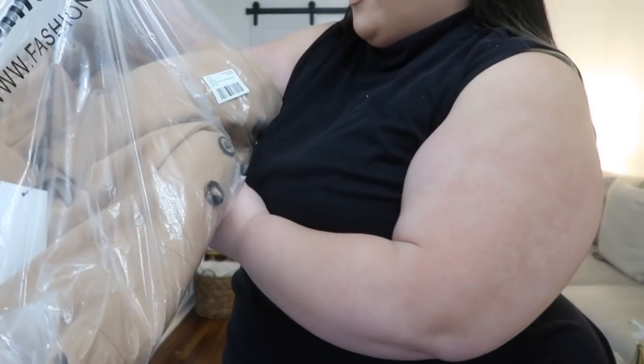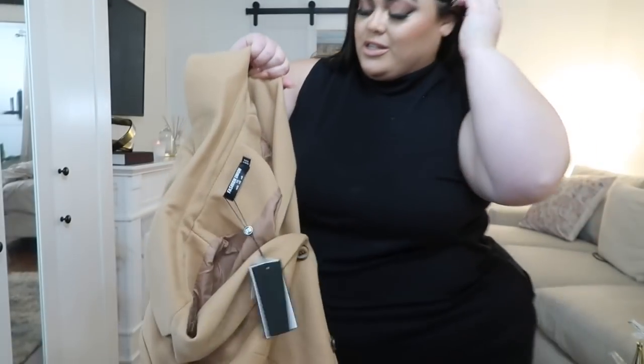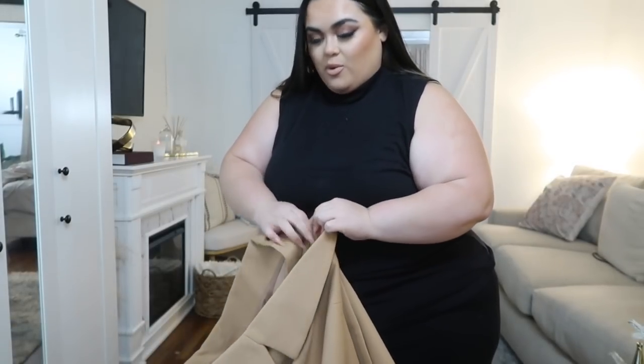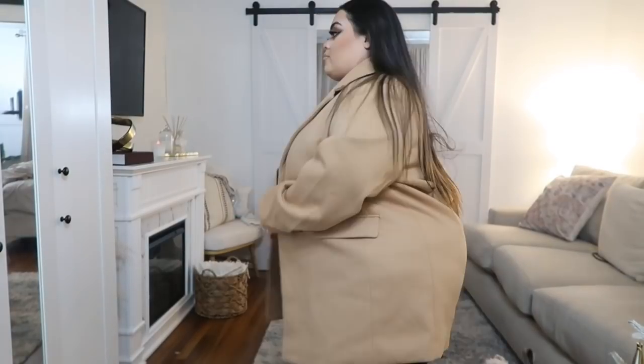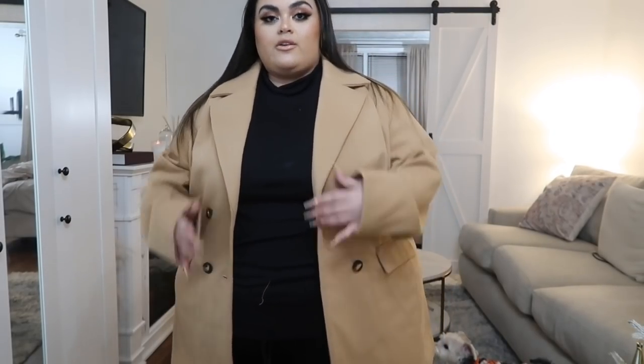Next we have a coat — this is the Fashion Union Plus Double Breasted Pea Coat, in a UK 26 / US 22. Because of my hips, if I want stuff to close I have to get it oversized, so that's always my issue. Oh, I like this! See — even if it doesn't close all the way, the pieces should be able to touch so it looks like it fits. You still get waist definition and when you're walking it won't be flying open. The arms are decent — I have short arms so everything's always long. Maybe pile!